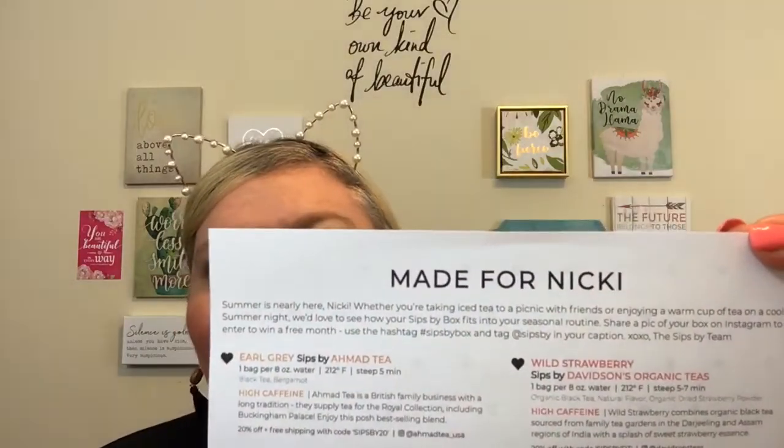It is personalized — this one says 'Made for Nikki. Summer is nearly here, Nikki. Whether you're taking iced tea to a picnic with friends or enjoying a warm cup of tea on a cool summer night, we'd love to see how your Sips By box fits into your seasonal routine. Share a pic of your box on Instagram using hashtag #sipsByBox and @sipsby.'